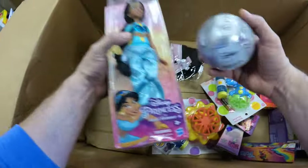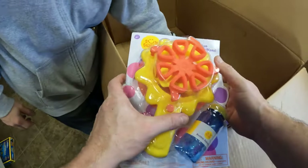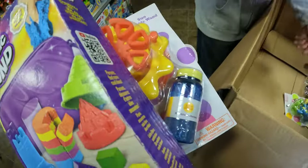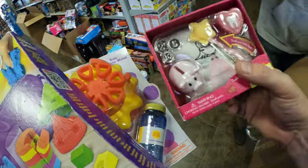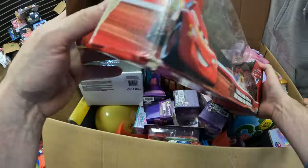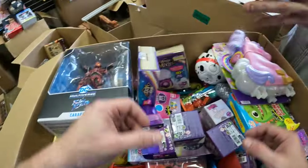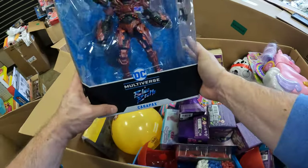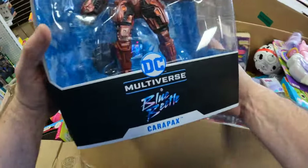Barbie. Pixar. We've got a lot of balls in here. Sun Squad bubble stuff. Kinetic sand. A T-shirt kit of some sort. Disney Pixar Cars — the box is pretty beat up but we'll save it. We've got basketballs that are full. Blue Beetle Multiverse — very cool, a little beat up but pretty cool though.